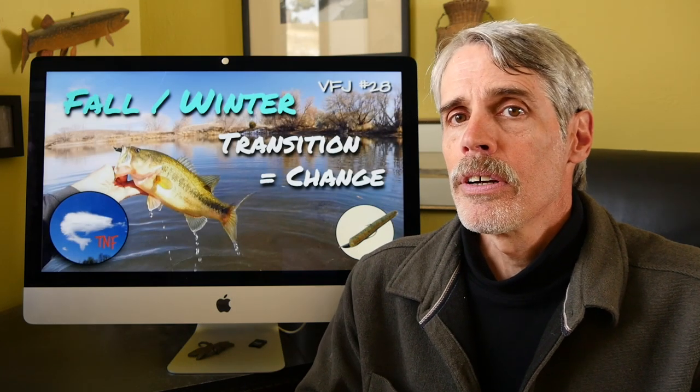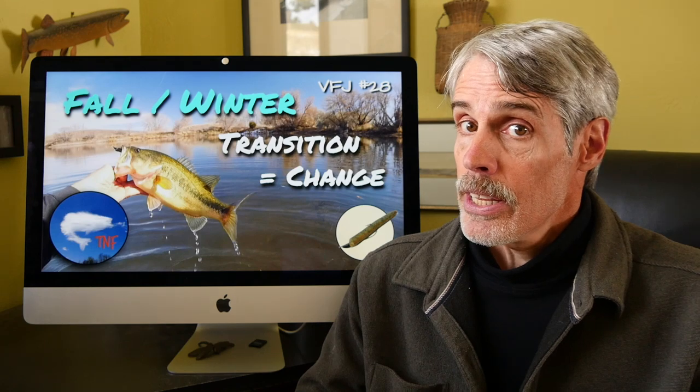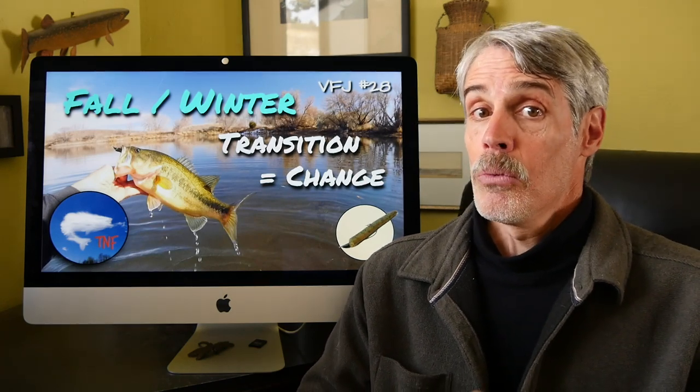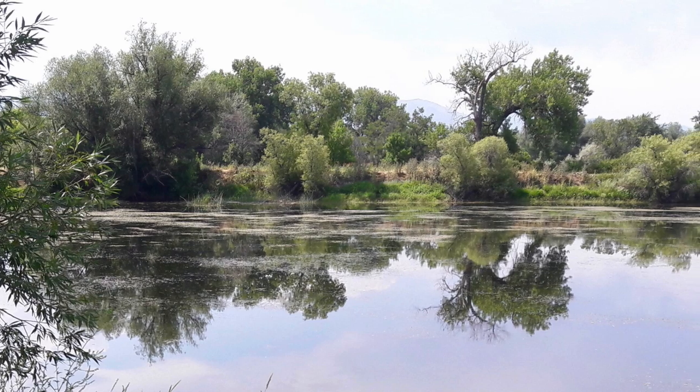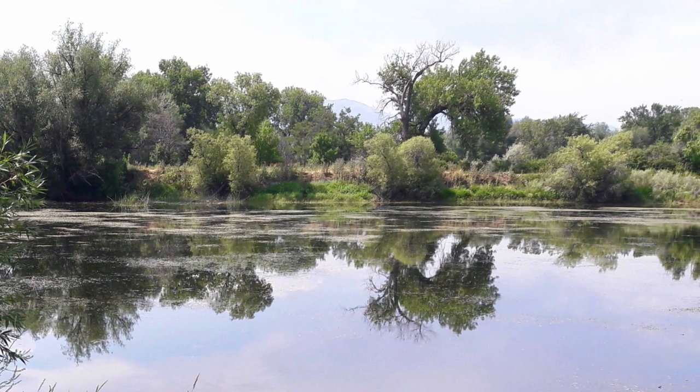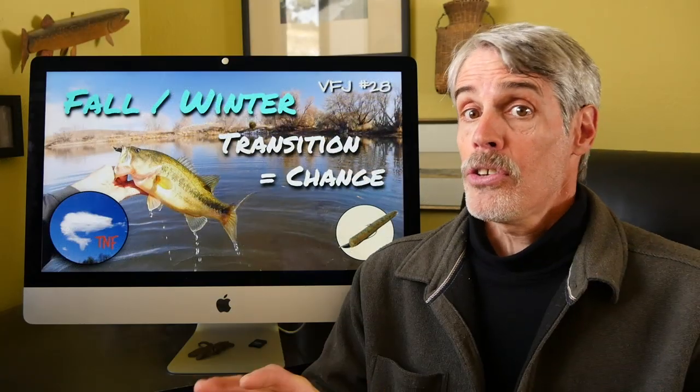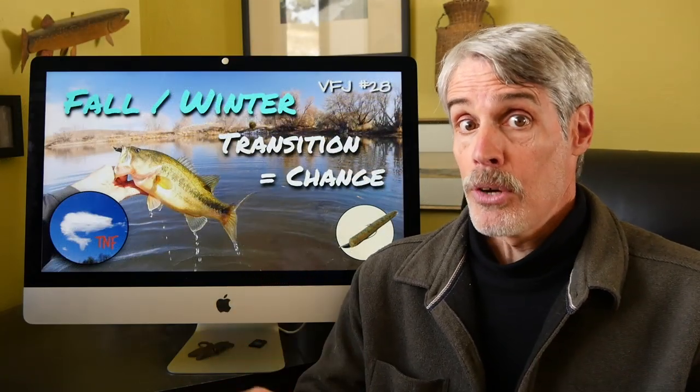Hey folks, Paul Roberts here. This video fishing journal entry takes us into winter conditions as our core water temperatures have now fallen into the 40s. Once again we're hitting our fall transition pond — that shallow, heavily vegetated, dishpan-contoured pond — which is not the type of water we tend to hear much about in terms of winter bass fishing.